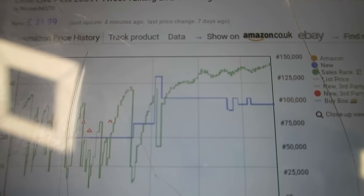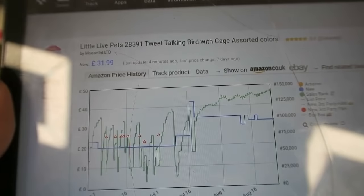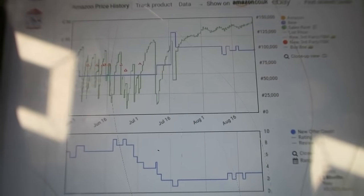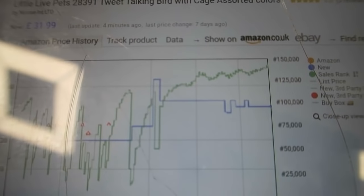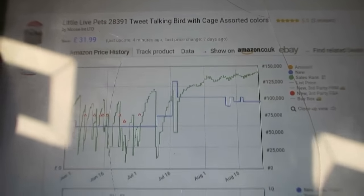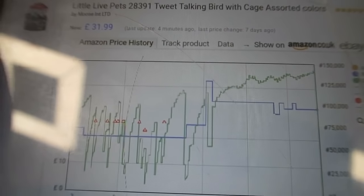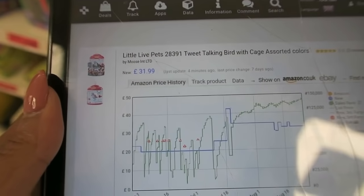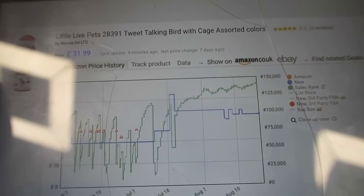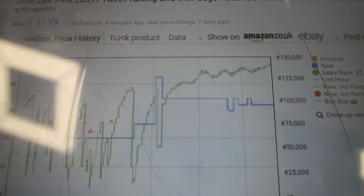The Keepa chart is showing the last three months of sales for this item. It was previously selling quite well up until around July 16th, after which it hasn't really had any sales — you can see the green line has climbed and climbed off the sales rank. The orange triangles indicate offers by FBA sellers, and the last FBA offer was around July 1st. I'm wondering why no FBA sellers are sending in this item when it clearly has a good return on investment.